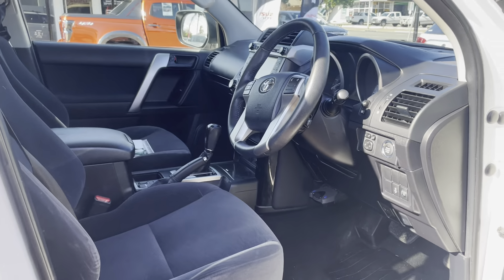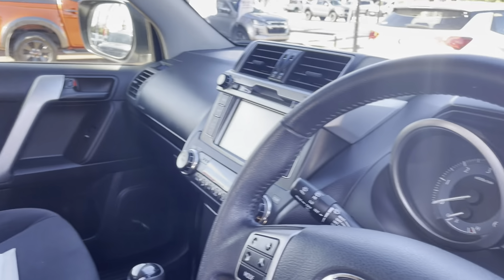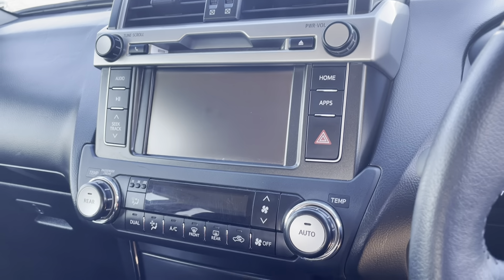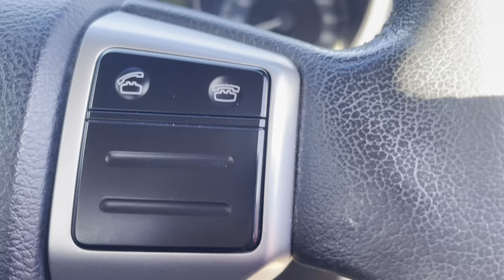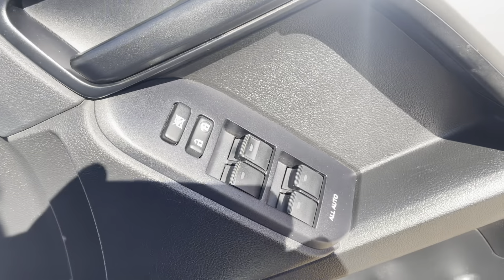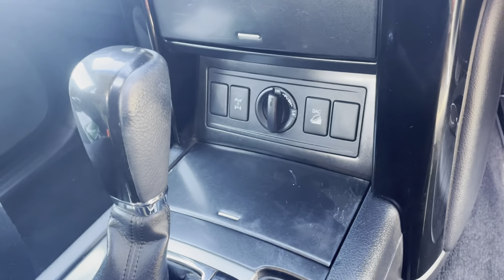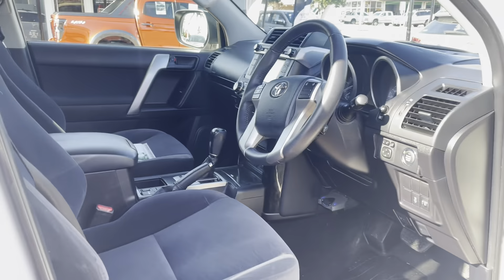Coming into the car, this is outstanding inside — immaculate. You've got your touch screen display, reverse camera, everything in particular like that. Volume, hands-free, Bluetooth. Cruise control, push button start, power windows. Obviously a four-wheel drive as well, and your USB and 120-watt cables. It's very nice in the front.